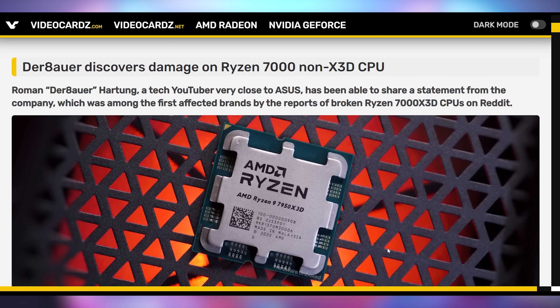Then yesterday we got a few more details, and now we have some official statements coming out from Asus and AMD on the topic, as well as Derbauer putting a few things through his paces and proving that this might not just be affecting X3D chips, but potentially all Ryzen 7000 series CPUs.